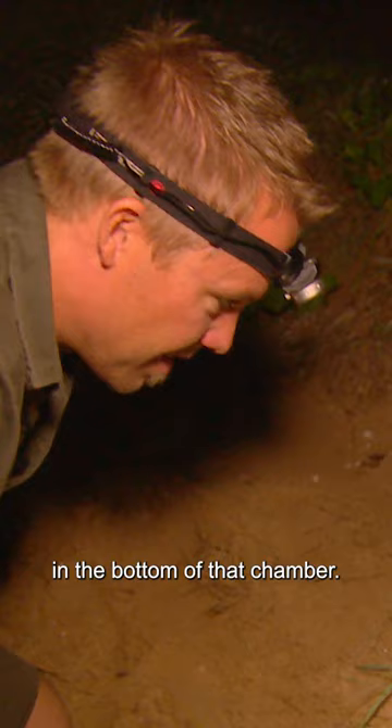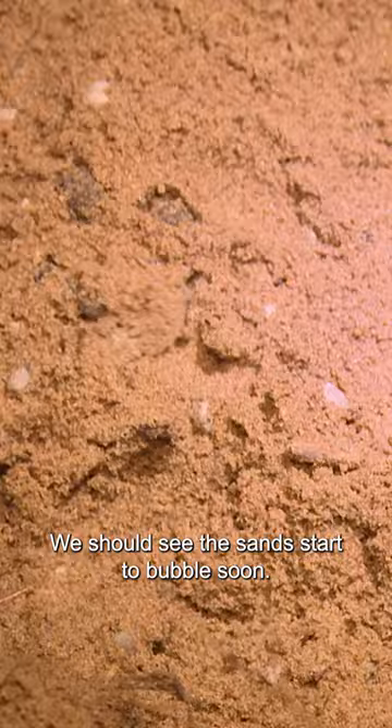On Monrapo Beach in Bundaberg, it's time for a new generation of endangered loggerhead turtles to start arriving. We should see the sand start to bubble soon. Little heads appear — there we go. Look at that. Wow. Holy moly!